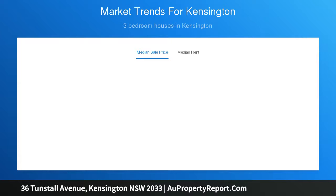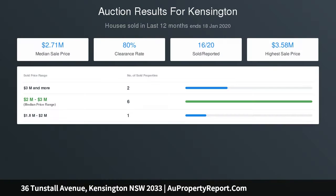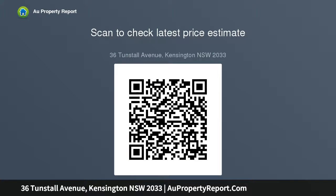Three of the bedrooms, with built-in robes, are located on the entry level. The master also benefits from an ensuite. The remaining two bedrooms are on the lower level together with the laundry, shower room, and storage.